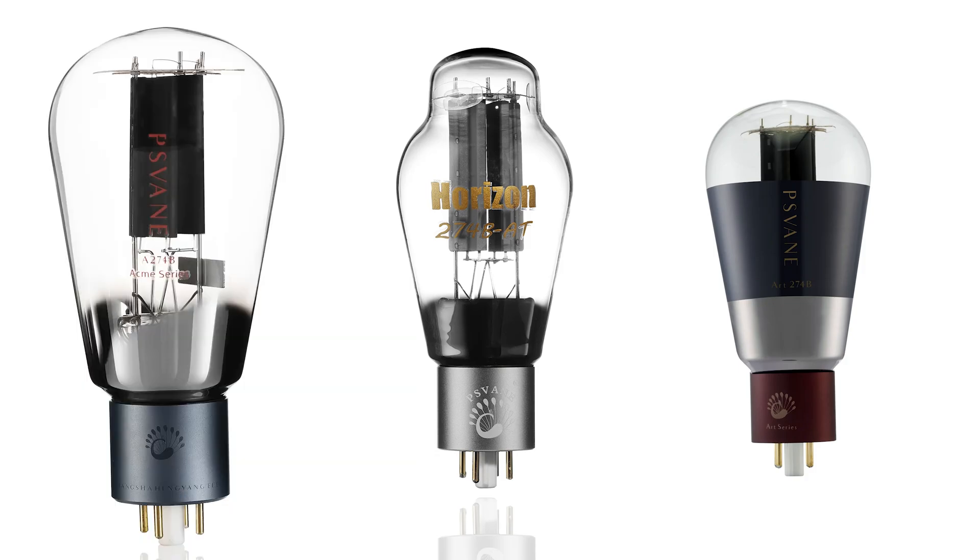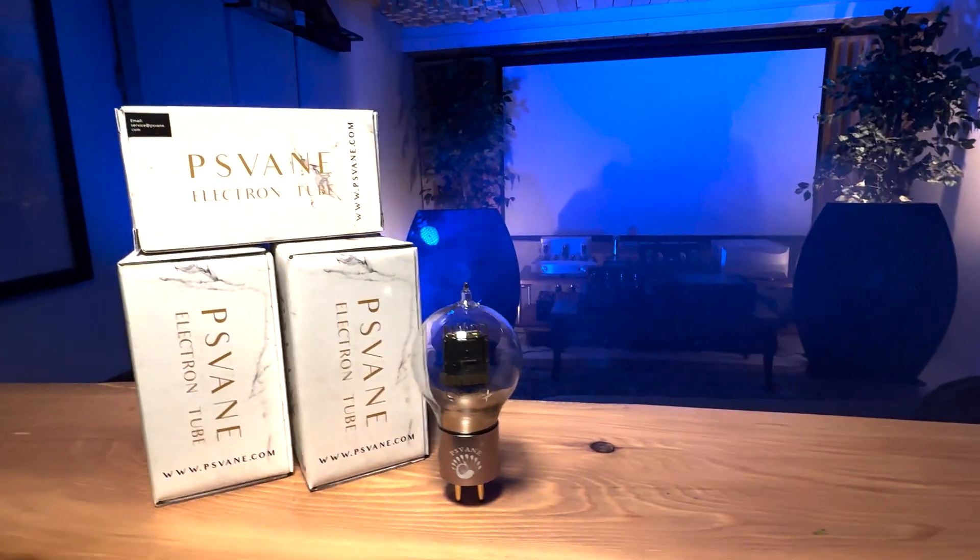I want to talk about something broader. Two questions: first, do all tubes from all Psvane series — the regular, Horizon, Acme — sound the same? No, they don't. But within each series, in this case Horizon, is there consistency in sonic flavor? In my rig, the Horizon tubes delivered great bass detail, a smooth top end, nice airy soundstage.